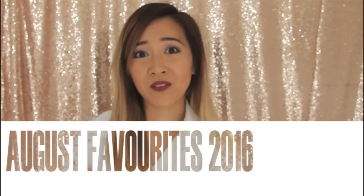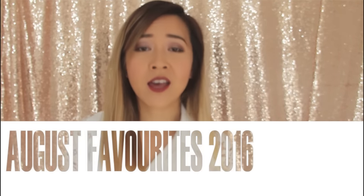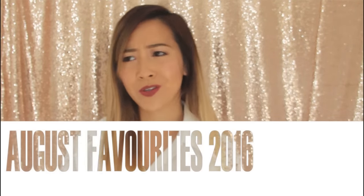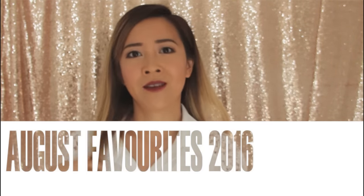Hello everybody, it's Bubs, welcome to my August favorites. July favorites didn't really happen because I spent that month doing lots of writing and we've been having guests over, so the unique products I've been using were just household and office stuff. I figured you guys wouldn't want to watch me rave about a mop or a stapler.